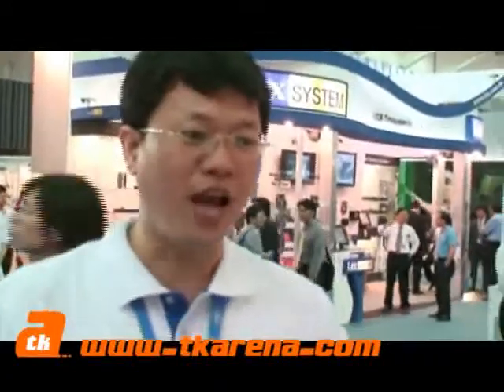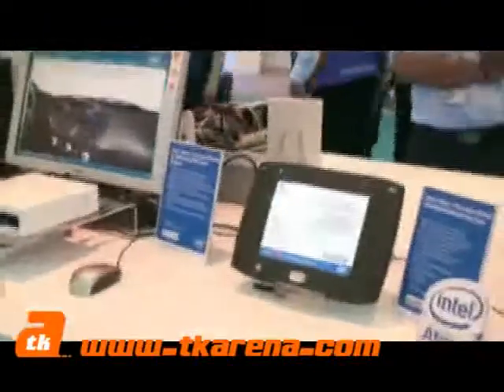Phil, what have we got here on the Intel booth today? Today in the booth we have cloud infotainment, big client, and computer on the module. All this technology we see here is based on the Atom processor — yes, all of them are based on Atom processors.